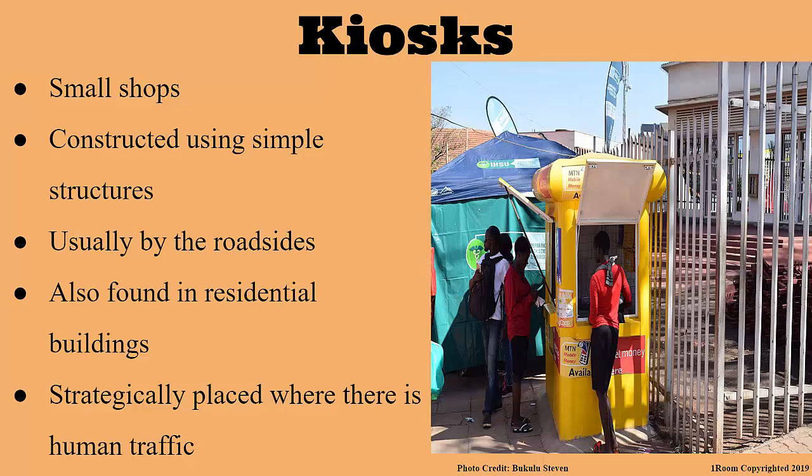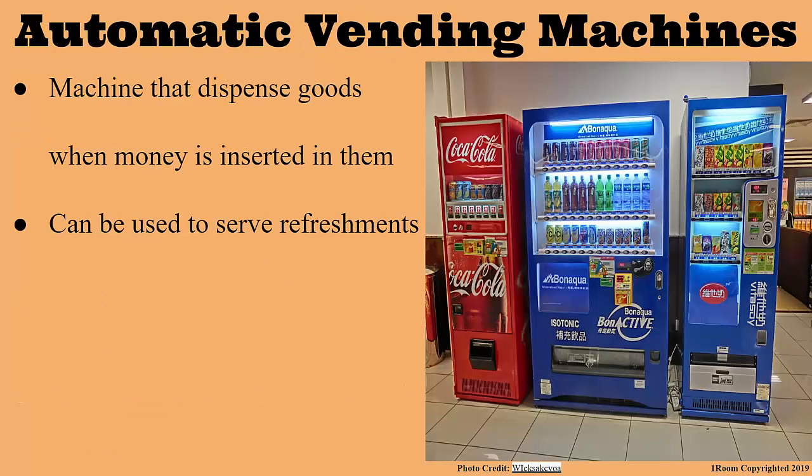Now I'll go straight to automatic vending machines. What are those? These are machines that dispense goods when money is inserted into them. Wow! Tell me more. Well, they are placed at strategic places where there is human traffic and can be used to sell soft drinks, tea, coffee and so on. You can even play music from them. Come to think of it, I think I have seen them in movies. Yes, those ones.